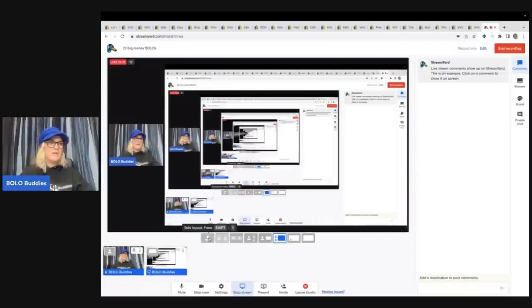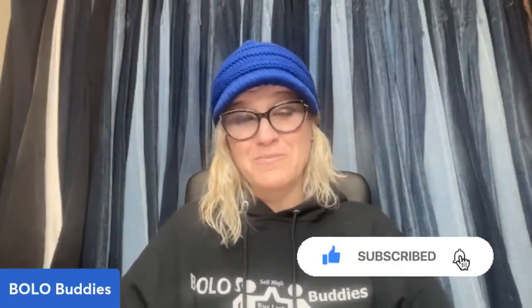What did you think about those Bolos? Which one was your favorite? Are these items that you would have picked up, or would you have walked right past them? Let me know down in the comments. Thank you for being here — be sure to like, comment, subscribe, and if you would share this video out, that would be incredible. Thanks for watching.